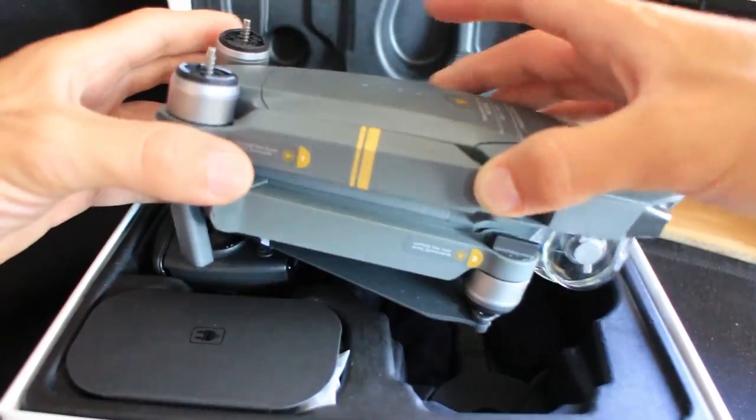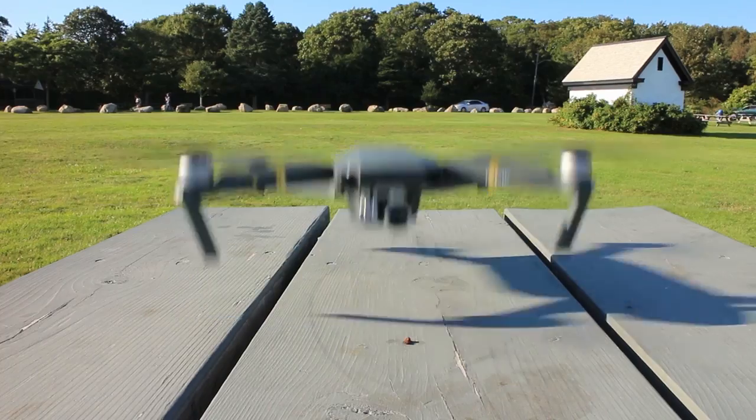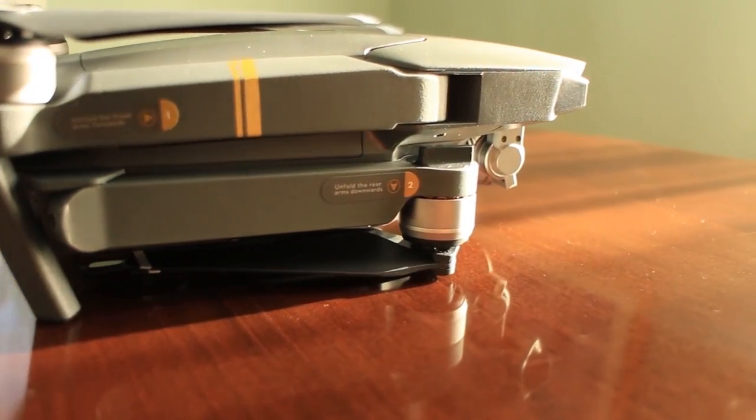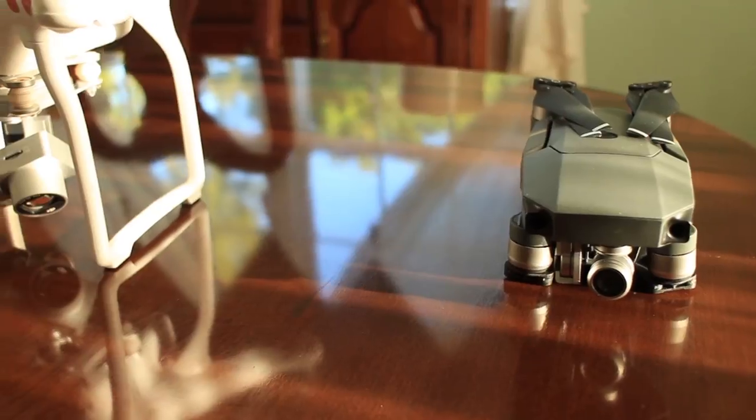The other camera I find myself using regularly is my drone — I've got the DJI Mavic Pro. I did make a video about it when I first got it a few months ago; I'll put a link at the end of this video so you can check that out. The big reason I chose this drone is because it's really small with a great compact size and a high quality camera, so I'm able to take it wherever I want to go and it's really easy to travel with.